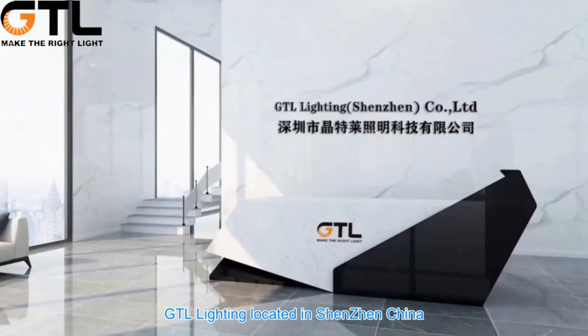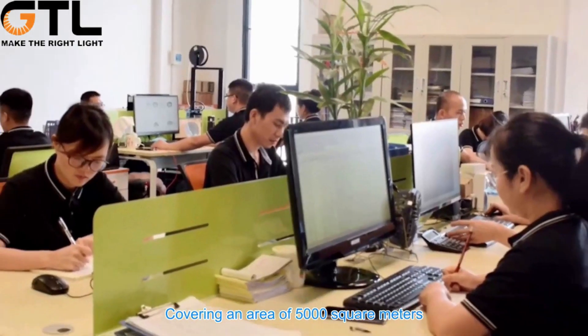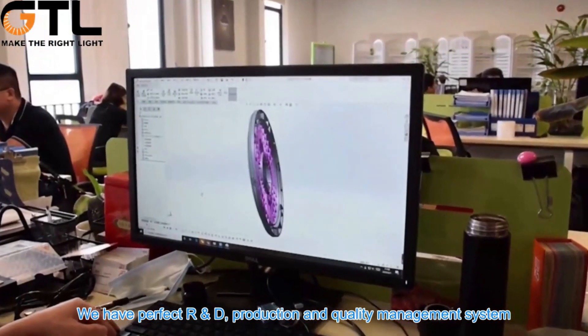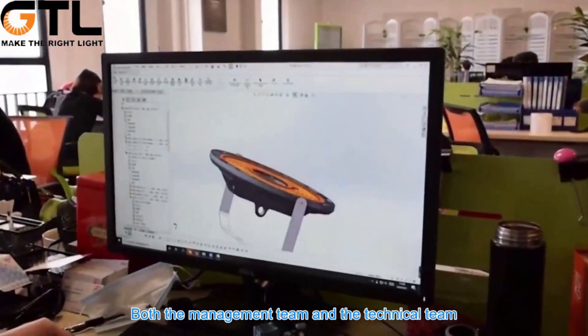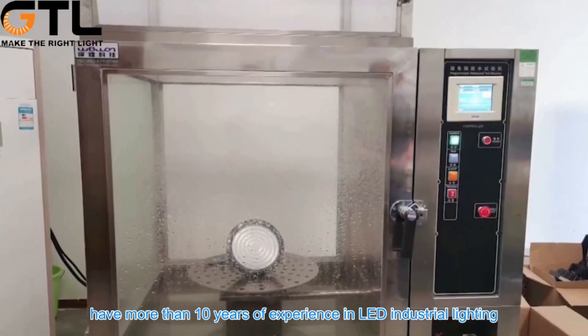GTL Lighting is located in Shenzhen, China, covering an area of 5,000 m². We have a perfect R&D, production, and quality management system. Both the management team and the technical team have more than 10 years of experience in LED industrial lighting.